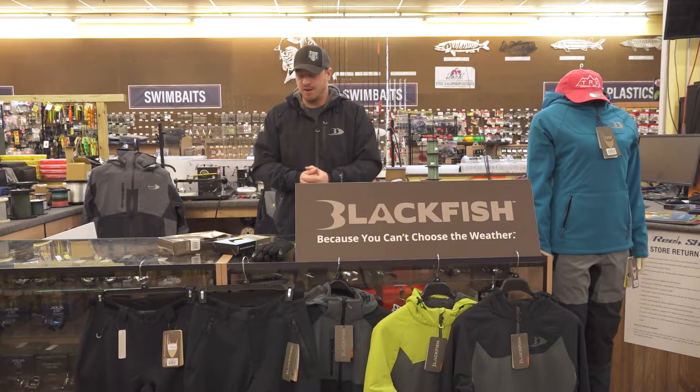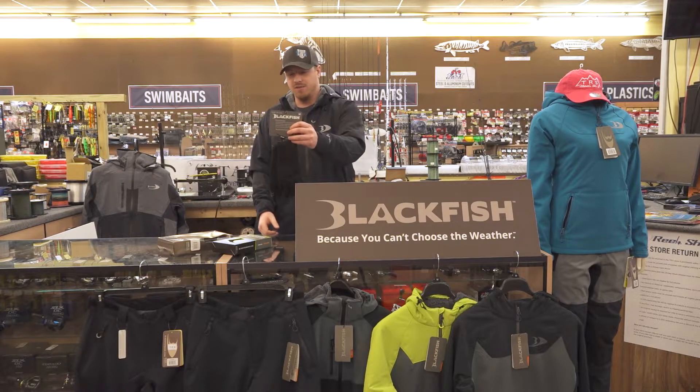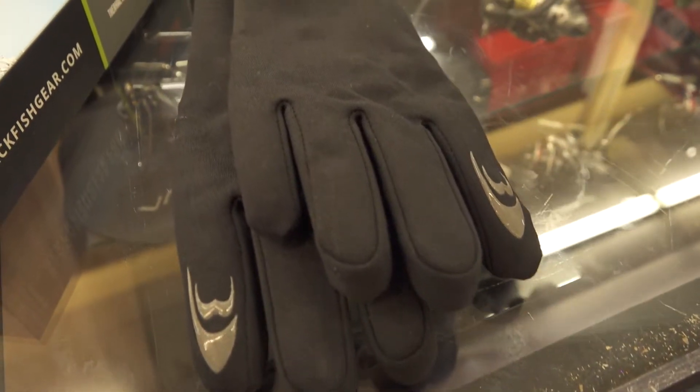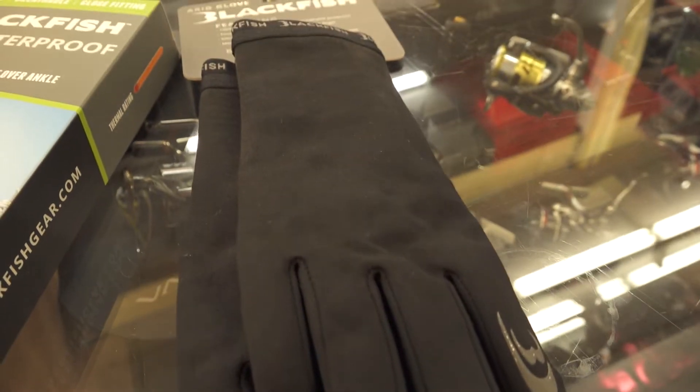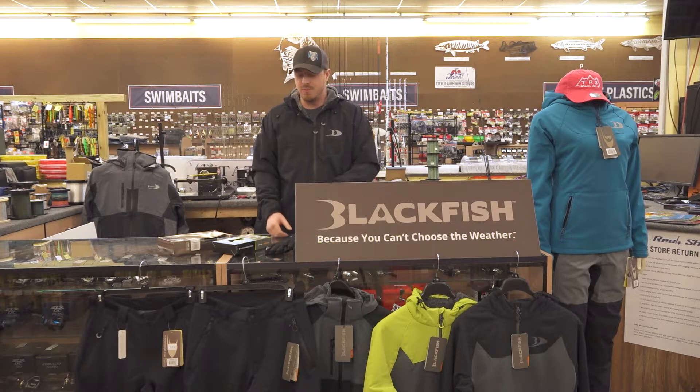Something specifically if you guys are out fishing this spring you're going to need — the Arid gloves. Full waterproof, they're skin tight, great sensitivity transfers through them, so if you're worried about losing sensitivity holding the rod, it's not going to happen with these things.